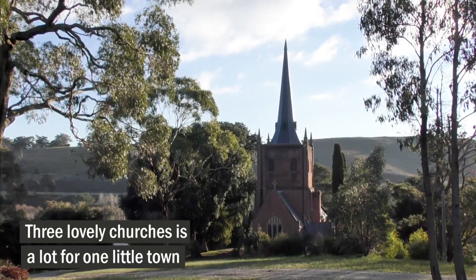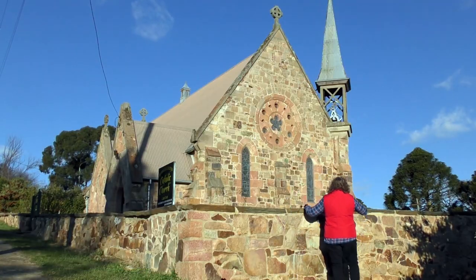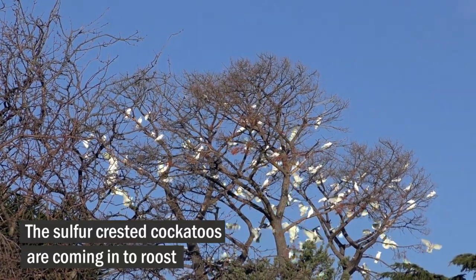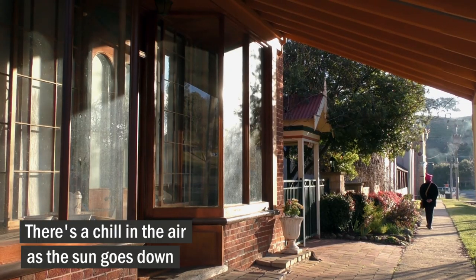Three lovely churches is a lot for one little town. Sulphur-crested cockatoos are coming in to roost. There's a chill in the air as the sun goes down.